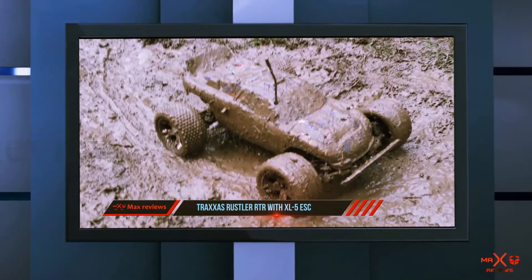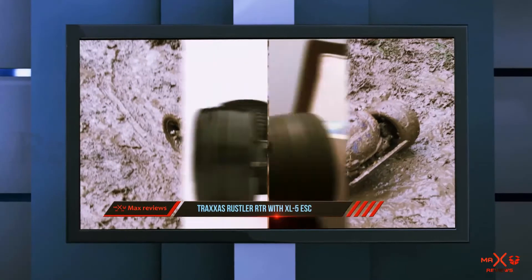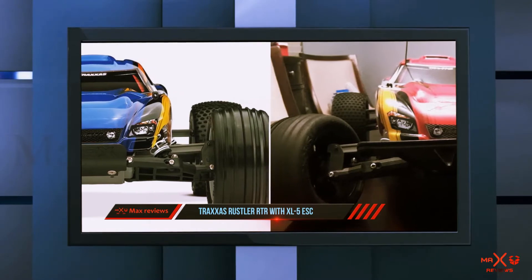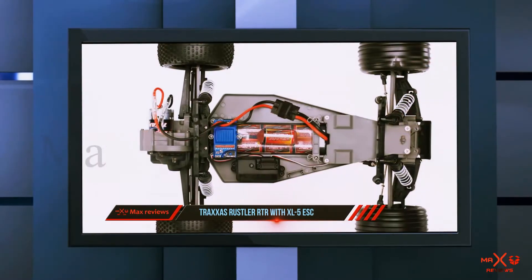The maximum speed you can get is about 35 miles per hour to drift around with your pals. There is also a 2.4 GHz radio system in this RC car.